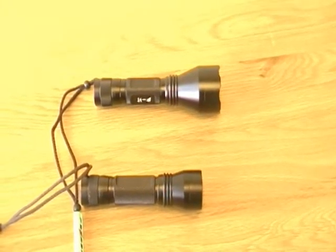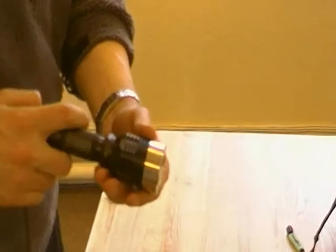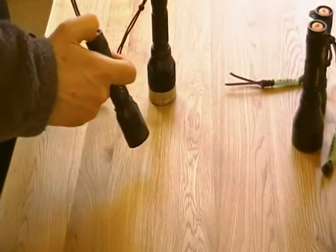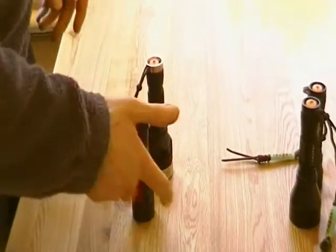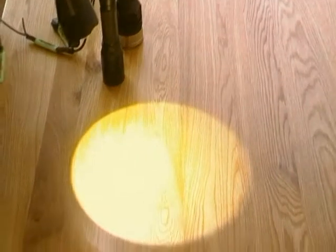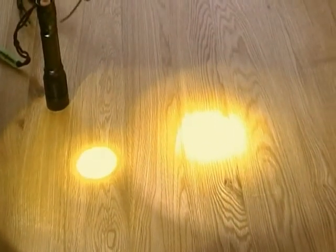Now we'll let you look at the different beams that they produce. These are the powerful 600 lumens flashlights — you can see the incredible intensity. And similarly at 450 lumens. Now these are multi chip. The single chip ones, which are cheaper in price, are also very bright, but they have a different characteristic. They produce a tighter spot, which may be more suitable for shooting with.